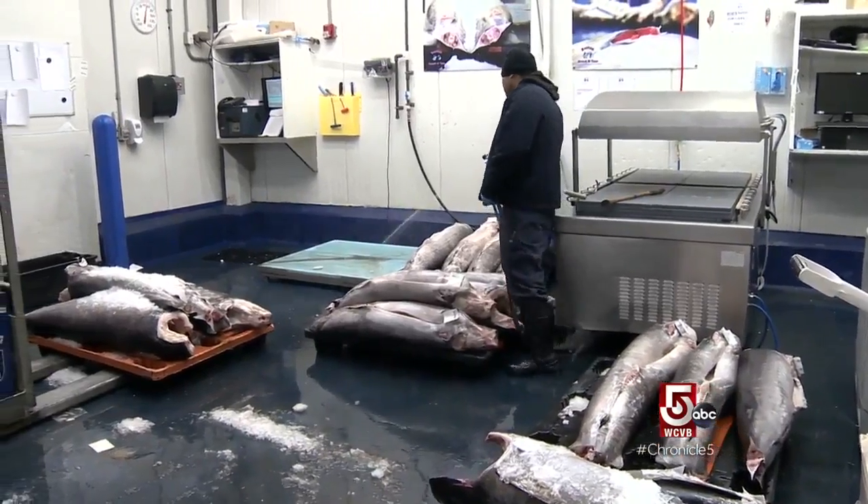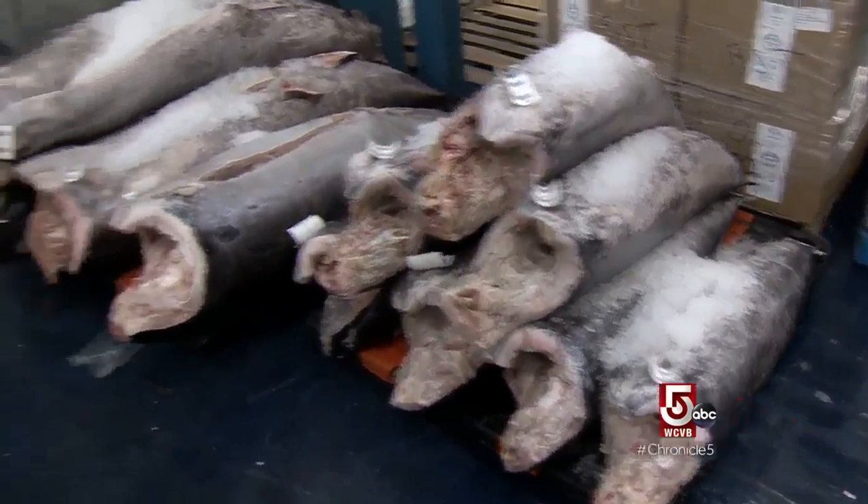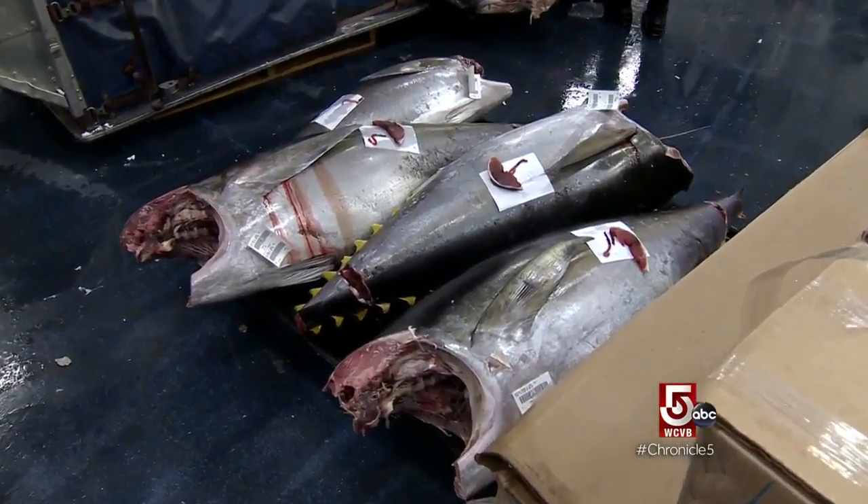These tuna, fresh off the plane, says Paul Scola. Every day we have containers come from Hawaii — at least two to three every day. They flew out yesterday, were at the airport last night. We picked them up at 6 o'clock this morning, and now they're ready to be sold to all our customers.